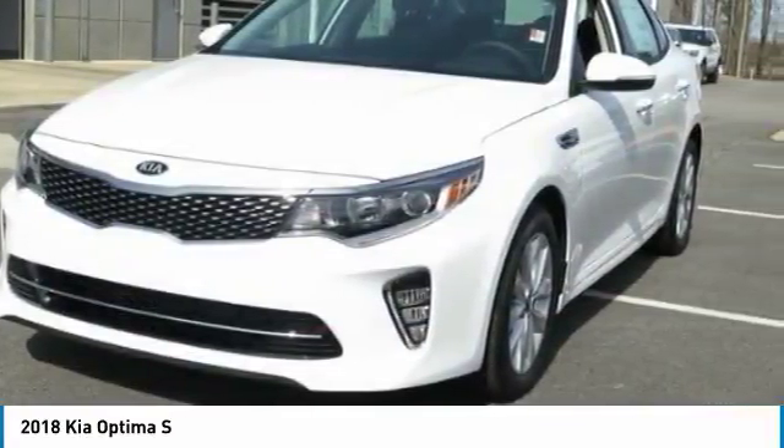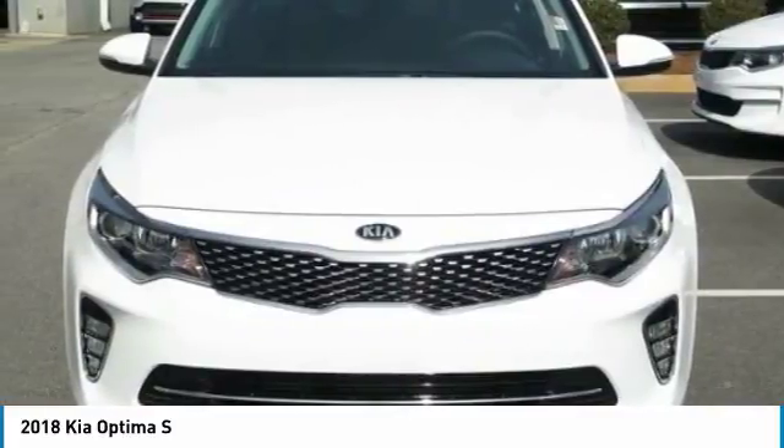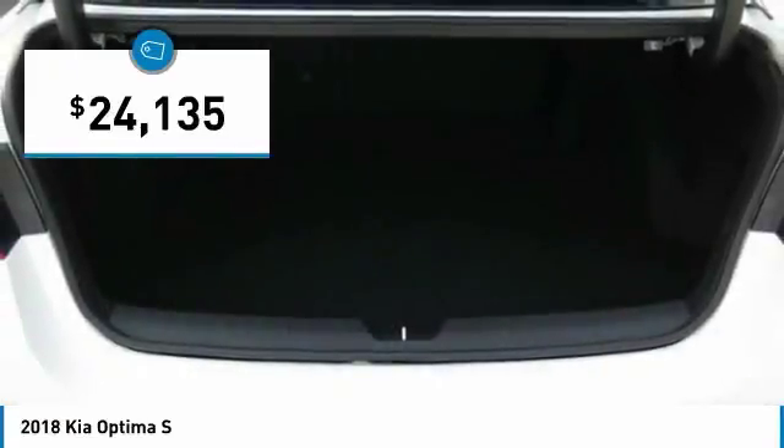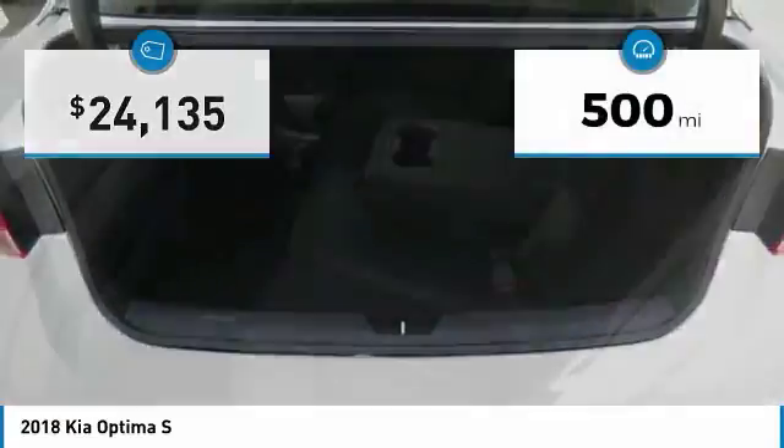Its smooth flowing lines speak of grace and style and offer a strong hint of European luxury, and is priced below $25,000. This vehicle has less than 500 miles.